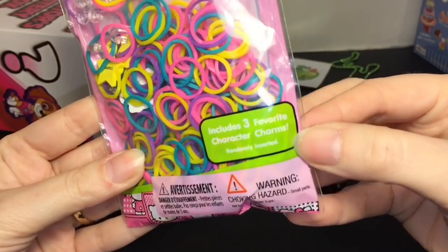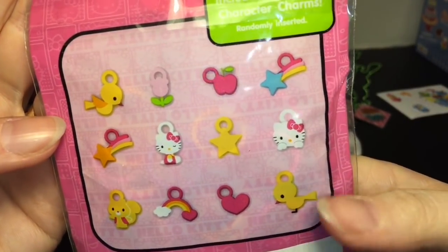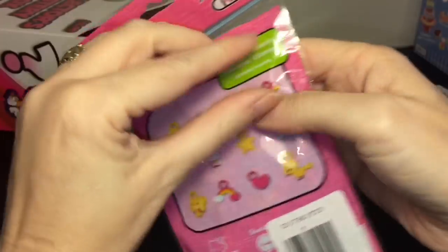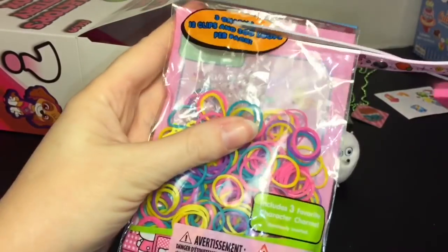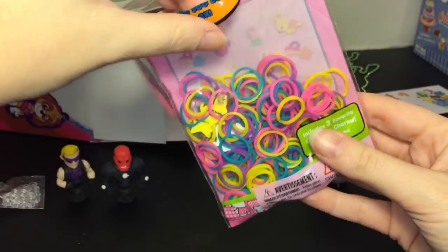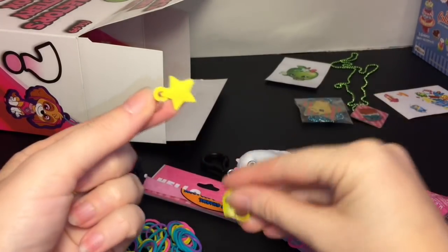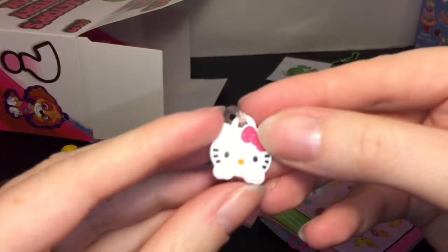Next we have a Hello Kitty kit — it includes three favorite character charms and you can make your own little bracelets with the rubber bands. I don't think I've seen these before. I'll cut this open — you get a ton of stuff to make: little connector pieces in a bunch of different colors. Here are our charms: a little star, the traditional Hello Kitty bird — that one's really cute — and a little Hello Kitty.